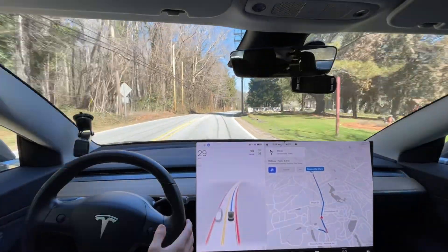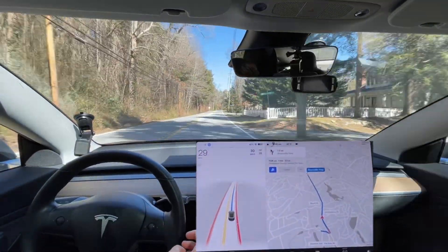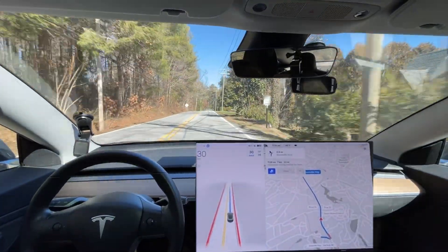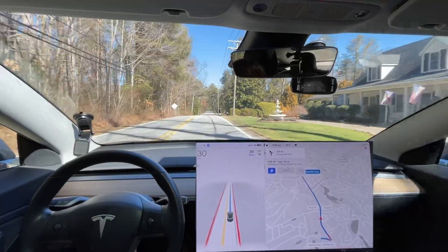Wow, not sure what it did there. I think it saw that shadow and thought it was something in the middle of the road. Good reminder that you always have your hand on the wheel when you're using this stuff.